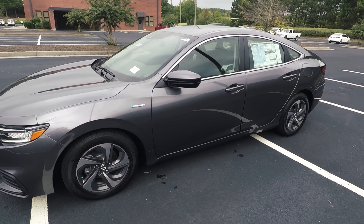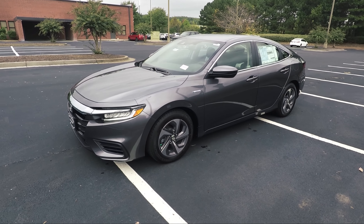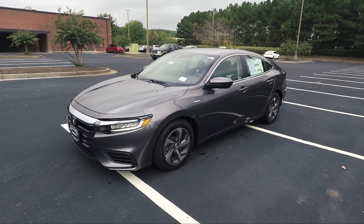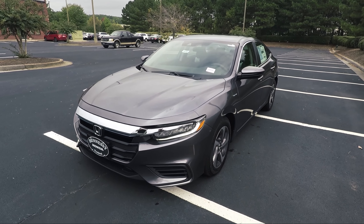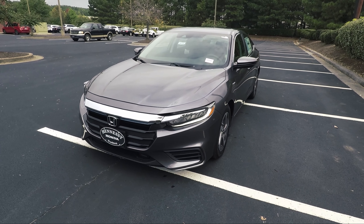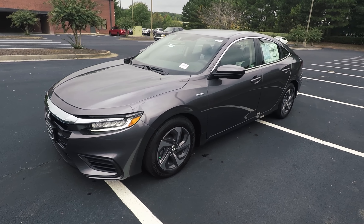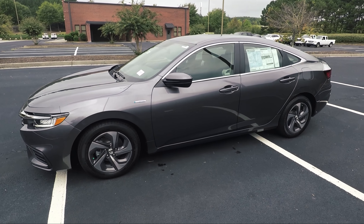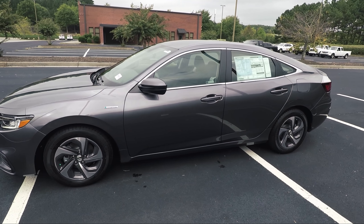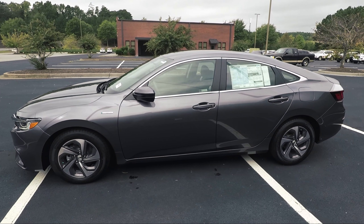Hey guys, welcome back to the channel. This is Philip Lombardi with Hennessy Honda and today I wanted to show you the 2019 Honda Insight EX and the differences you'll see on this one versus the base model or the touring model that we've already shown you. This one has a few more additions — electronic features, safety features, fun features. So let's get right into it and find out what's different with the EX middle trim level on the 2019 Honda Insight EX.